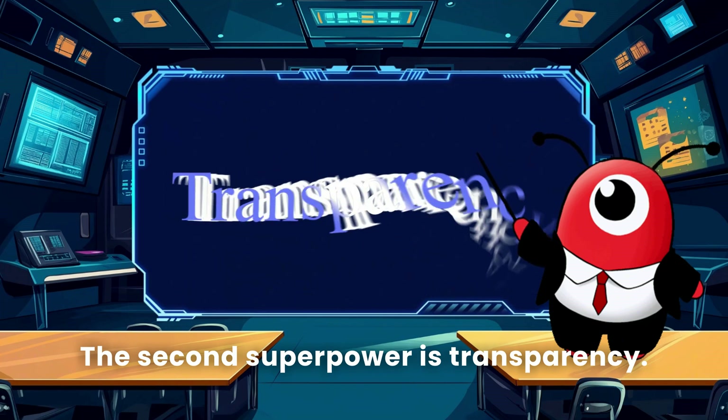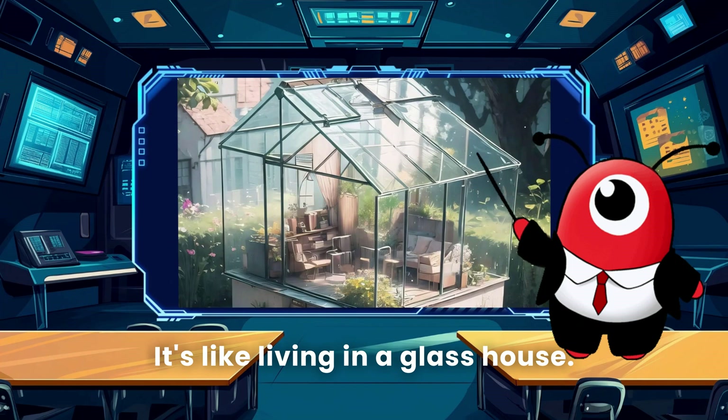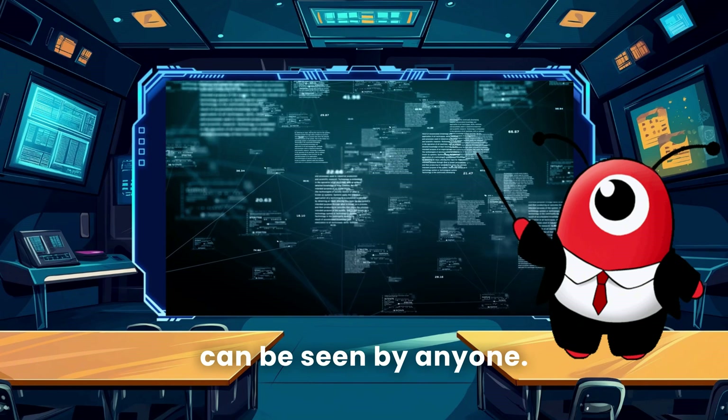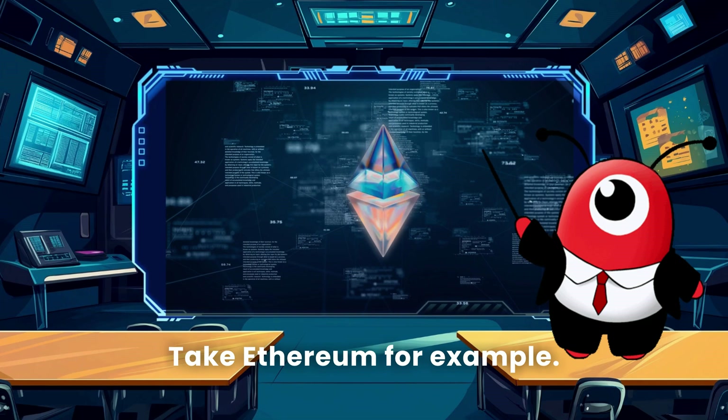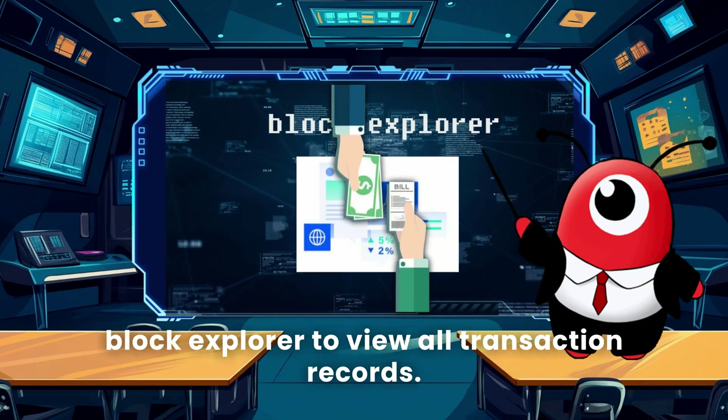The second superpower is transparency. It's like living in a glass house — every transaction on the blockchain can be seen by anyone. Take Ethereum for example: you can use a tool called a block explorer to view all transaction records.